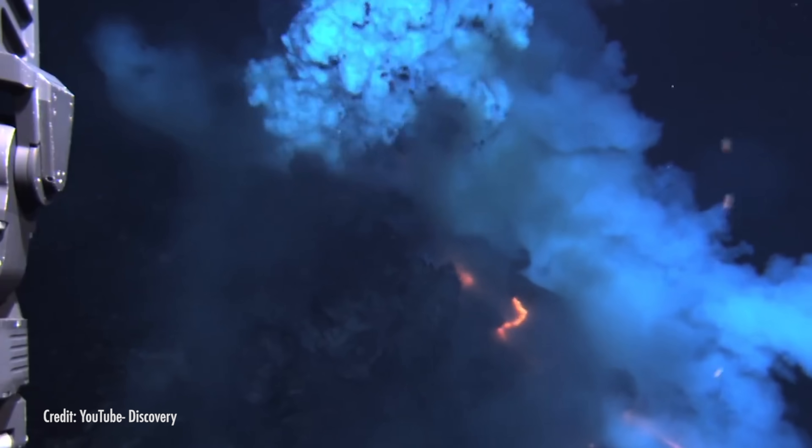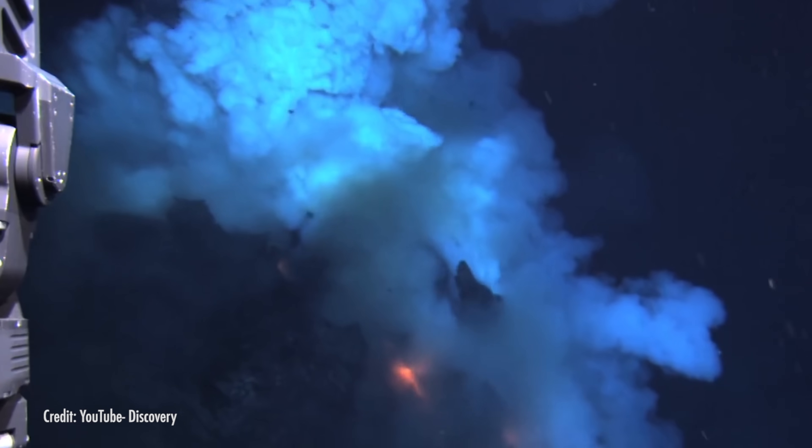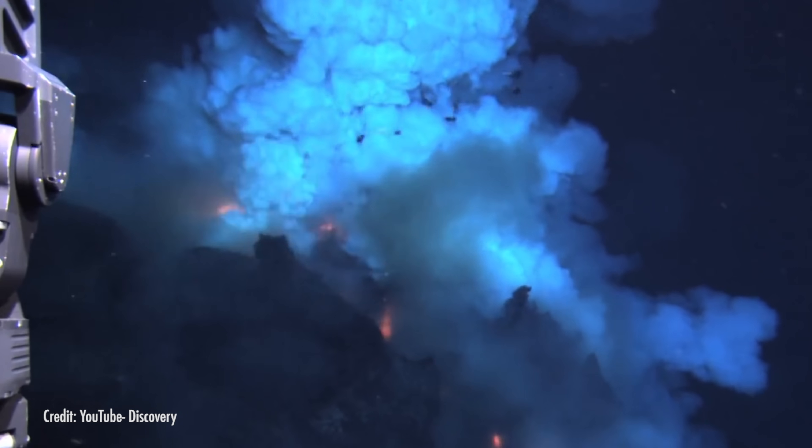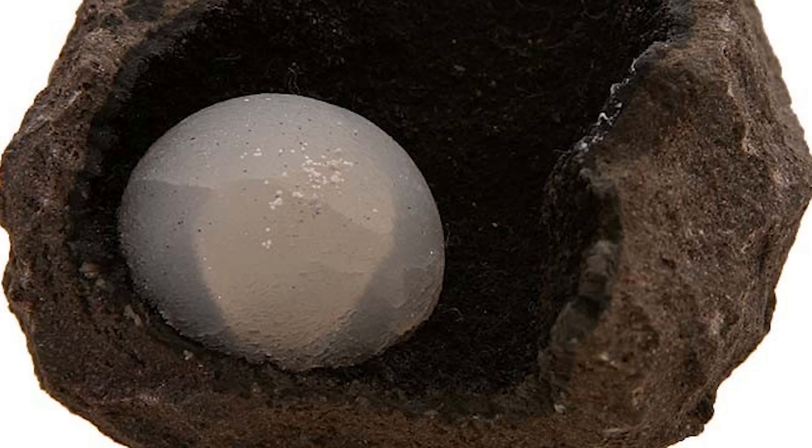These spaces also form in underwater volcanic eruptions. The immediate contact between the ocean water and the super-hot lava causes the outside layers of magma to cool much faster than the inside layers. The resulting pressure of the quickly cooled outside layer on the molten inside layer causes ruptures where the molten rock can leak out, leaving behind an empty shell of now solid igneous rock.